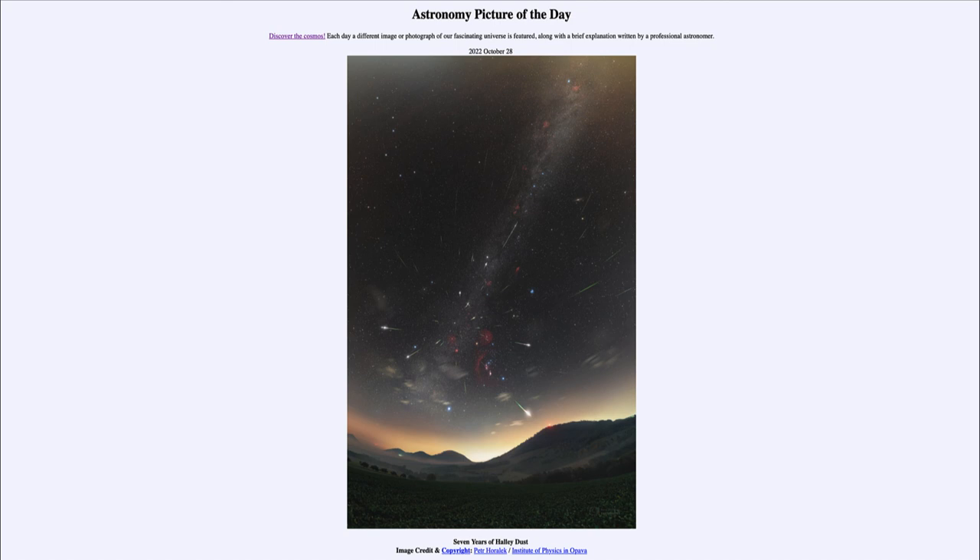That was our picture of the day for October 28th of 2022, titled 'Seven Years of Halley Dust.' We'll be back again tomorrow for the next picture, previewed to be a dark and spooky nebula. Until then, have a great day everyone, and I will see you in class.